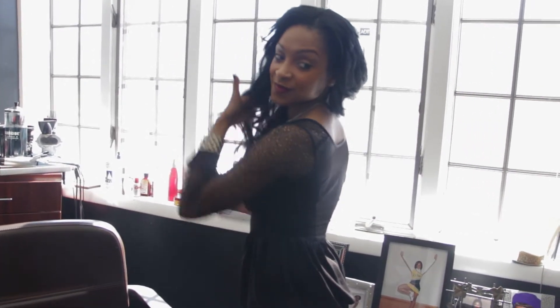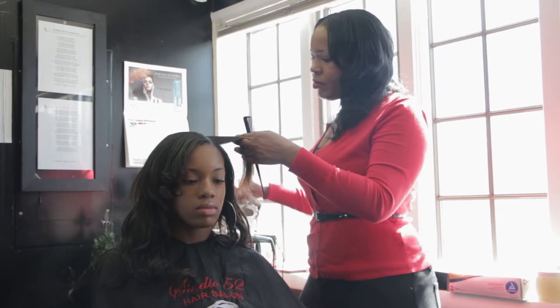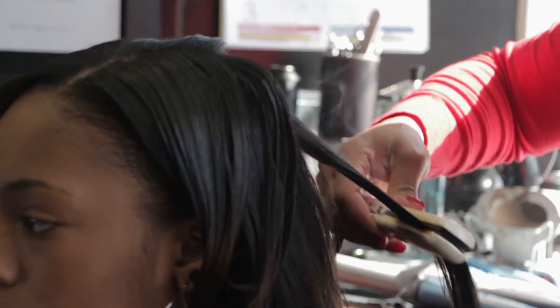I got started approximately 26 years ago in the beauty industry. I was groomed and mentored by a wonderful individual — she actually was my aunt. My aunt's clients would purchase hair from numerous places, from Atlanta to LA.